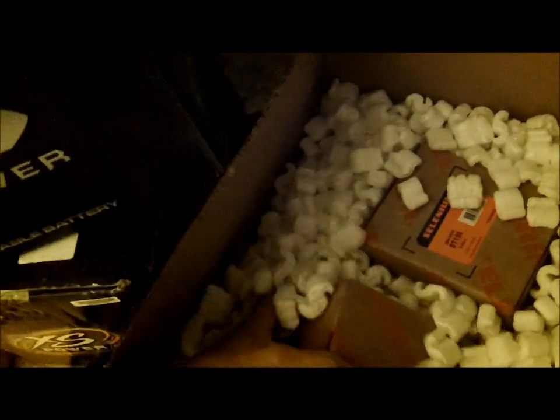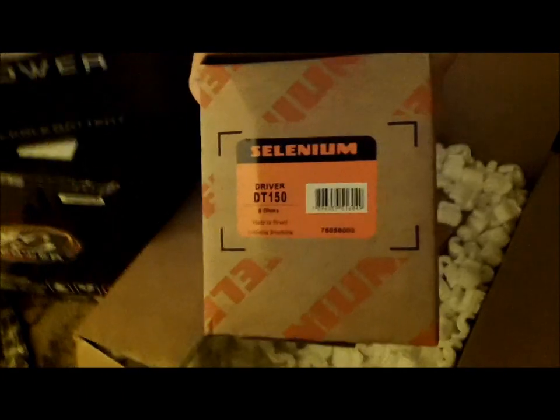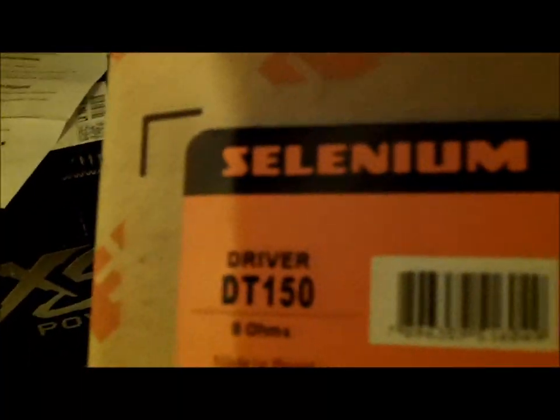People blow my phone up left and right on Facebook and text messages — sorry about that. Can everybody see what this is? Selenium DT150 driver. These are my tweeters, my big ones that I ordered from Selenium.